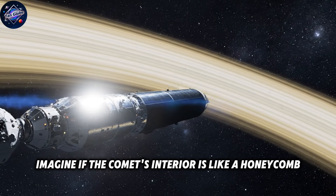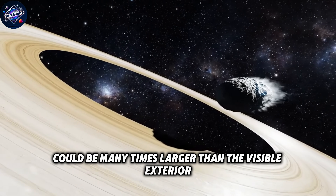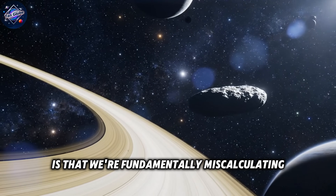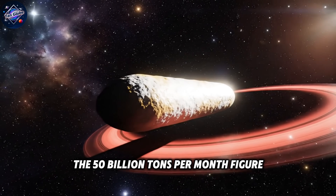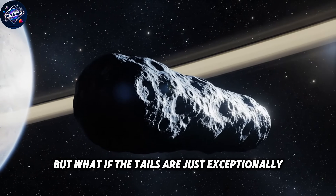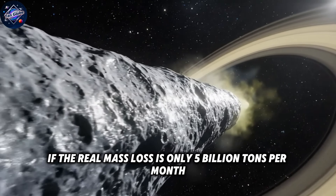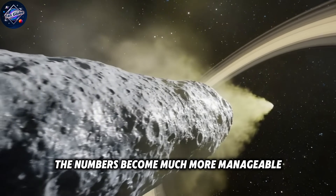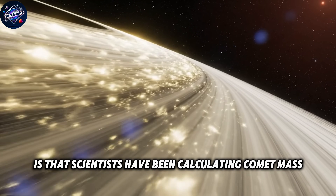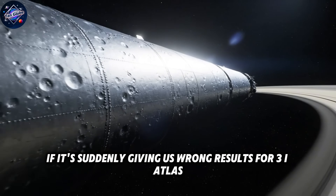Maybe the crust is creating internal channels or pockets that give the comet much more effective surface area than we can see from the outside — imagine if the comet's interior is like a honeycomb, with passages and chambers we can't detect from external observations. The surface area inside these hidden structures could be many times larger than the visible exterior, explaining how such a small object produces such massive amounts of gas. Another possibility is that we're fundamentally miscalculating how much mass is actually being lost. The 50 billion tons per month figure came from analyzing the size and brightness of the tails. But what if the tails are just exceptionally good at scattering sunlight and appear much larger than they actually are? If the real mass loss is only 5 billion tons per month instead of 50 billion, the numbers become much more manageable.